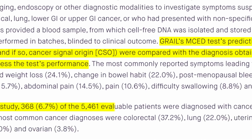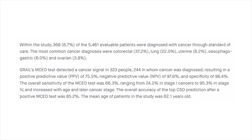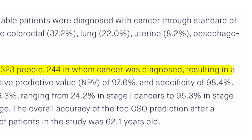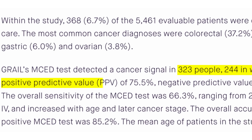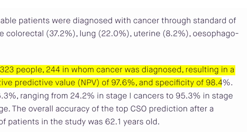Within the study 368 people were diagnosed as having cancer, whereas the Galleri test had a positive cancer signal in 323 people overall, resulting in a positive predictive value of 75.5% and a negative predictive value of 97.6%. To me as a clinician these results are game-changing. I see patients with unexplained symptoms every day at the clinic, so if I can use a blood test that tells me there's a 97.6% chance that the patient sitting in front of me doesn't have cancer, that is amazing.